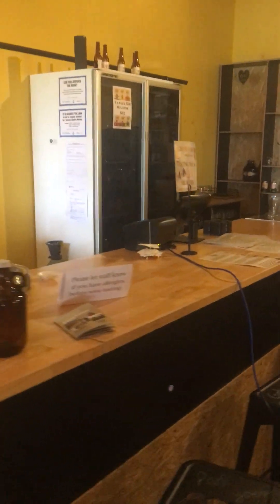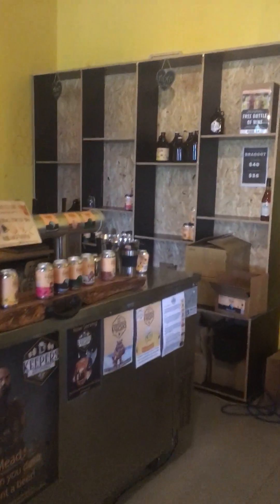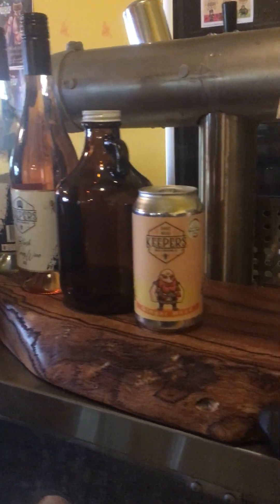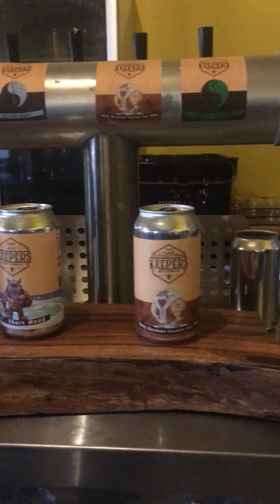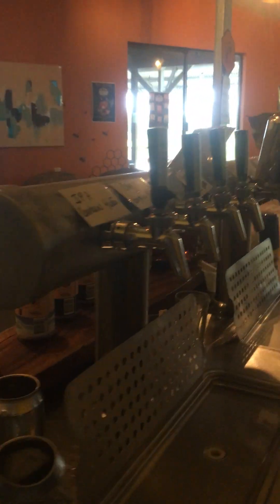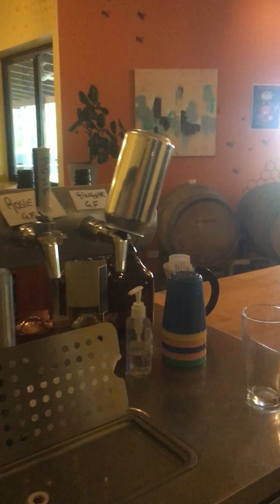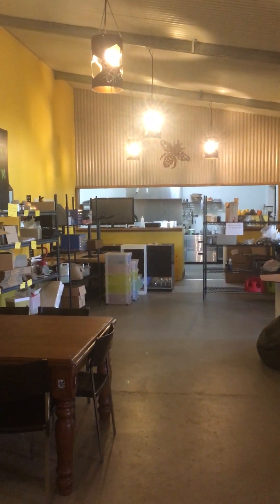Coming to a bit more of the bar area — shelves are looking a bit bare after school holidays. We do all the tastings straight off the tap, and we also fill growlers and squealers. And there's our restaurant there, which we're just cleaning up now.